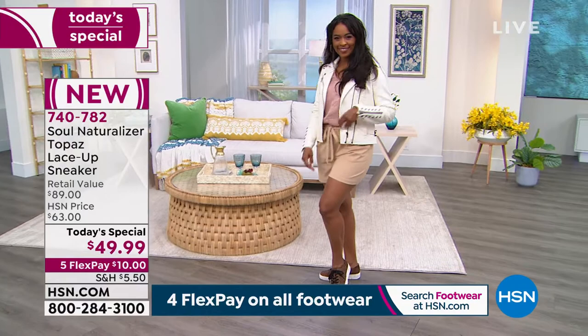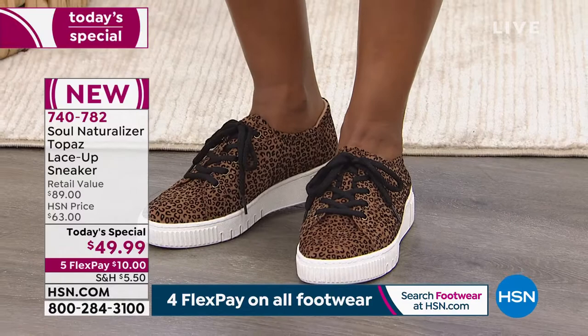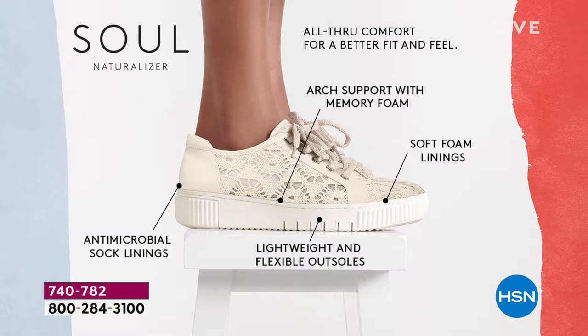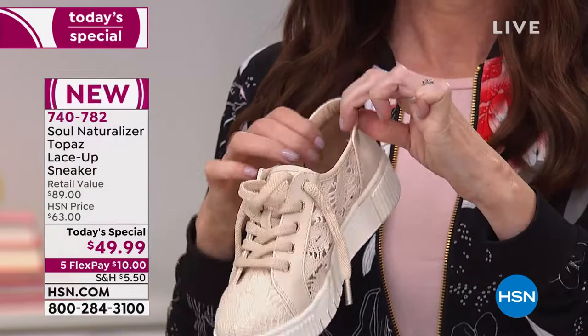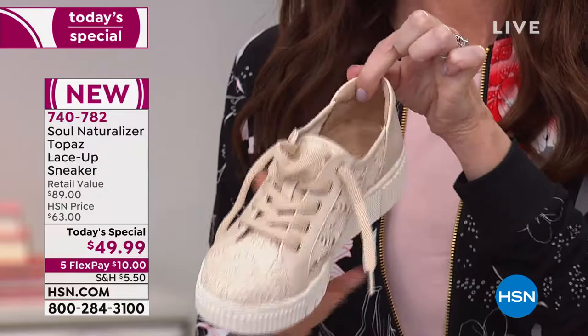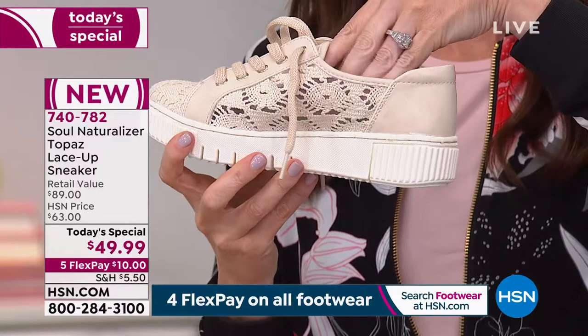This sneaker is so on-trend — it's built totally for you. When you walk through the details, you'll see it's uncomplicated, understated, and so thoughtful. It's smart, it's necessary, and frankly essential for our feet. When it comes to being comfortable, I want something that feels good inside and out. Soul Naturalizer is all about all-through comfort in every single shoe — and that crochet is stunning.